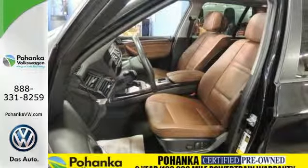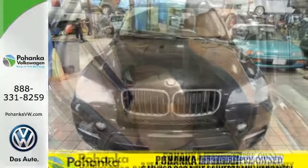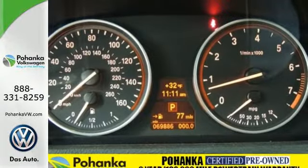The BMW Assist is there for you should trouble arise, and the climate control will help keep your cool in any situation. What good is adventure without a utility belt? The X5 doesn't disappoint with a bevy of other features for you.